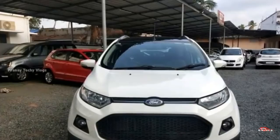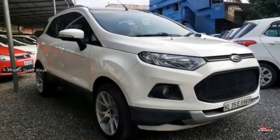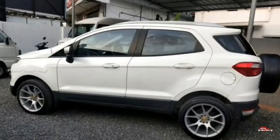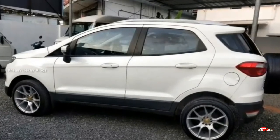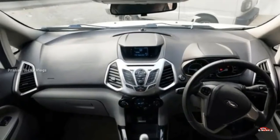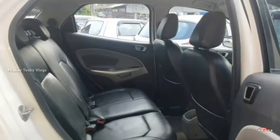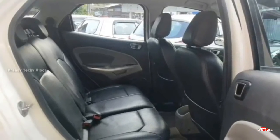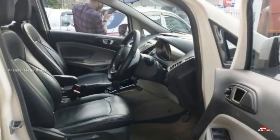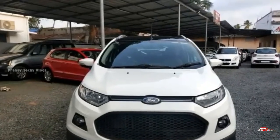The Ford EcoSport has a 14K registration. There is a 1.5L diesel engine, Titanium Plus trim. There is a manual transmission with full options. There is exterior and interior coverage, with no accident replacement required and no service issues.